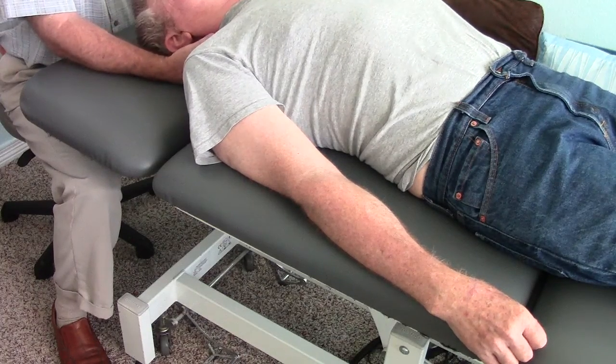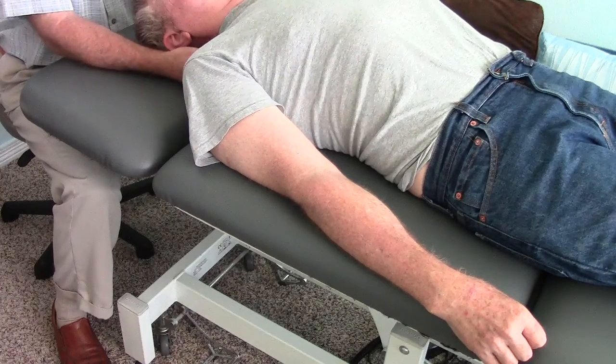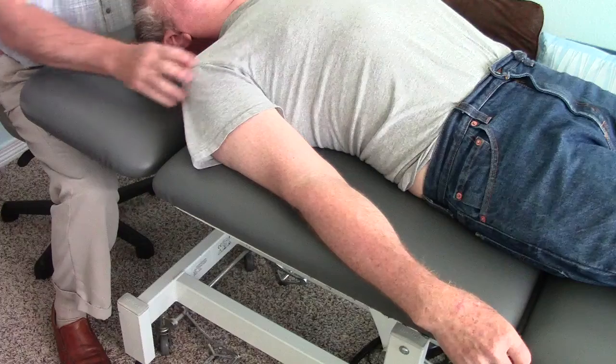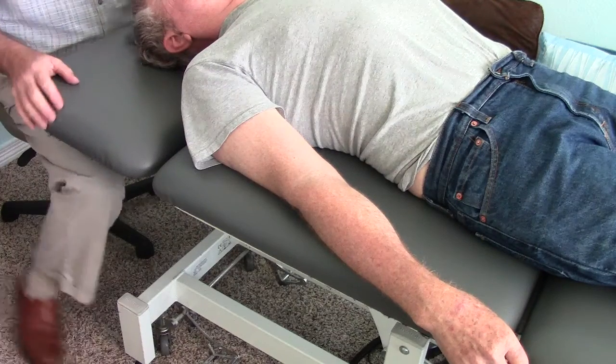I'm going to stop filming here. I just wanted to capture a couple of areas in the body that are quite rigid and see if we can change some of that. Thank you.